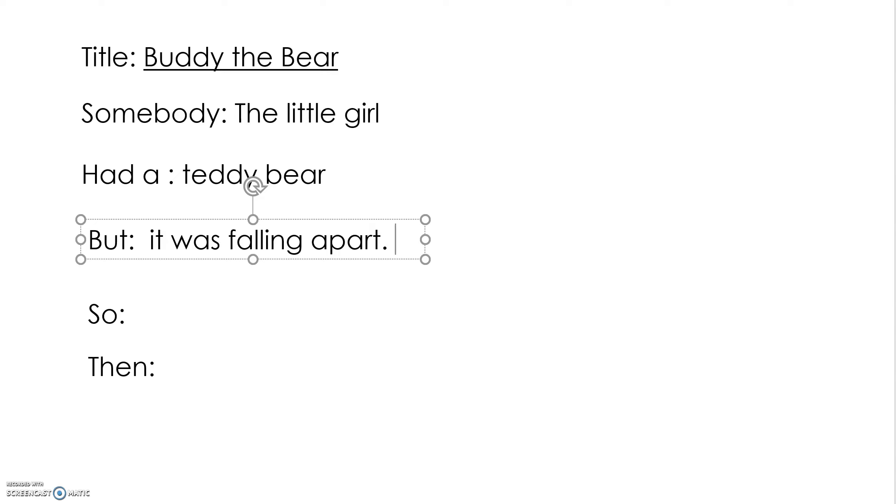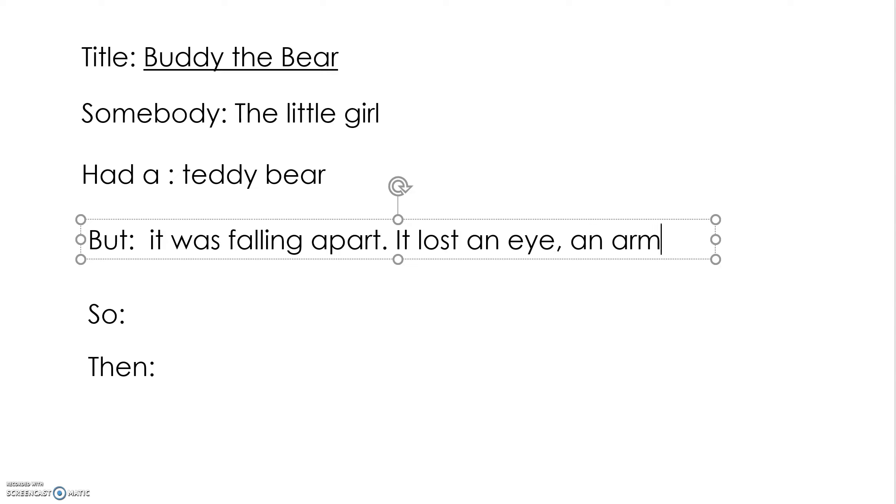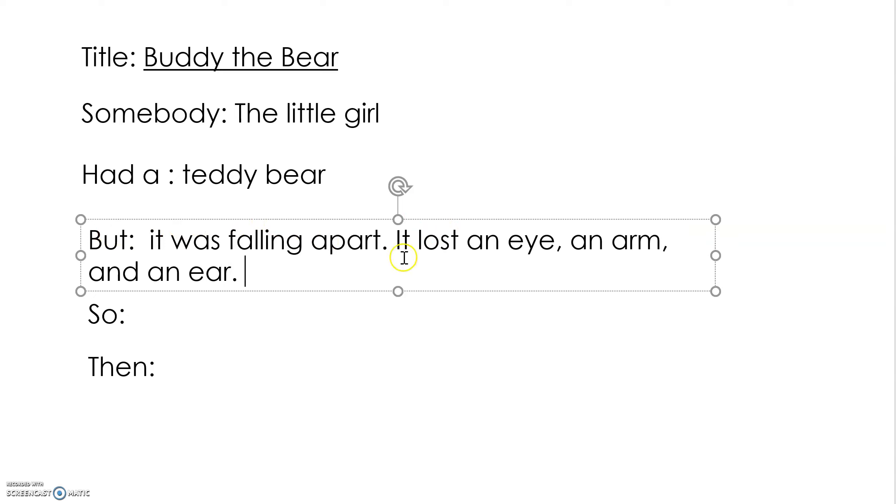Can we add more there? How is it falling apart? What are some more details we can add? It lost what? Tell me some details — what did it lose? An eye. Good. What else? An arm. Did it lose a tail? No. Did it lose a leg? An ear? Yep, an ear. Good. See those details that you added? So much better than just saying 'but it was falling apart.'